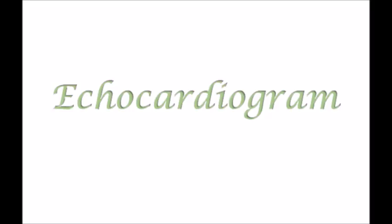A type of echocardiography is called the Doppler ultrasound. It shows how well the blood is flowing through the chambers and the valves of your heart.